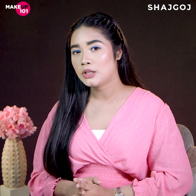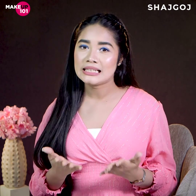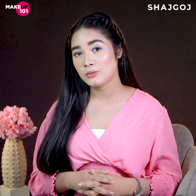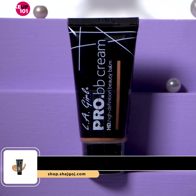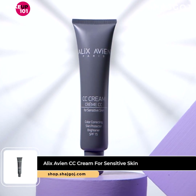There are many people who think they can't use BB cream — but that information is not right. Even if you have pimples, spots, redness, or aging signs, you can still use BB cream.